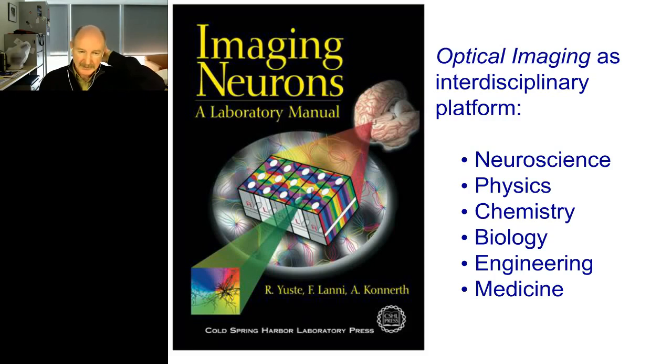Light has many advantages. It's in principle non-invasive, it can be used in parallel — in principle you could record from many neurons at the same time — and it's also an interdisciplinary platform. The message I wanted to leave you with is that this is the time for neuroscience to team up with physics, chemistry, and engineering, and essentially build a new set of tools to tackle this problem of emergent properties, which is not only a problem for people interested in the cerebral cortex, but for people interested in the function of any nervous system of any species.